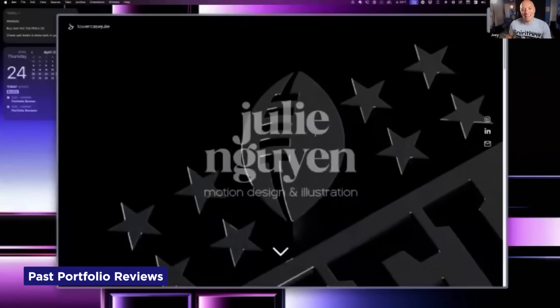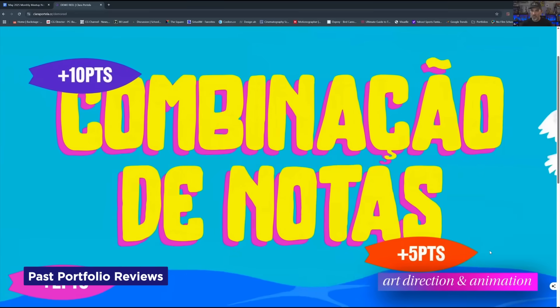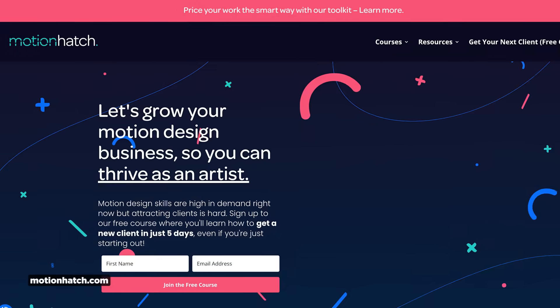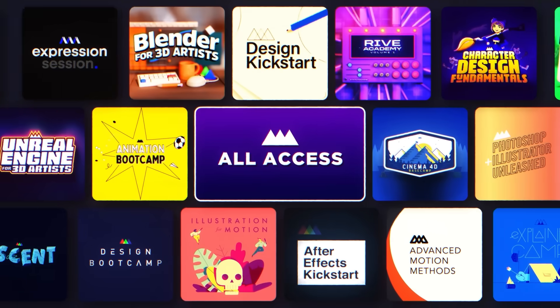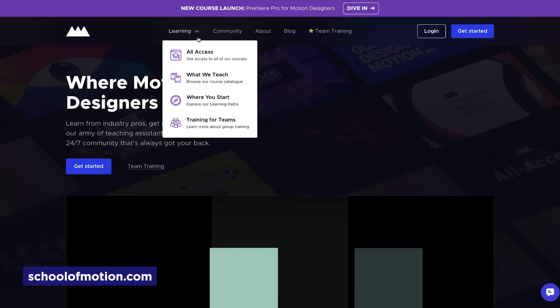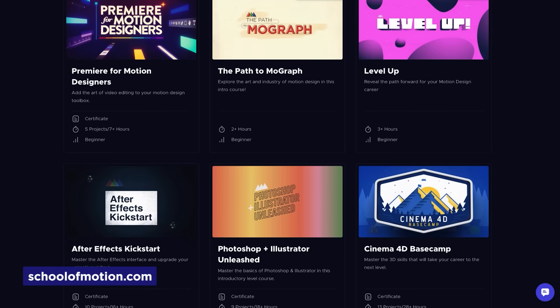Another thing to keep in mind — our next portfolio review is July 24th. We regularly have industry pros showing up at these workshops, including PJ Richardson from Laundry and Haley Atkins from Motion Hatch. These are just some of the perks you can get as part of our all-access membership. Head over to our website to learn how to sign up for School of Motion all access.